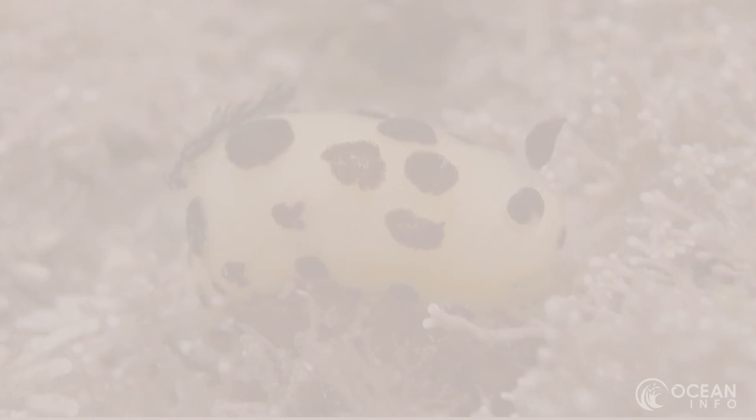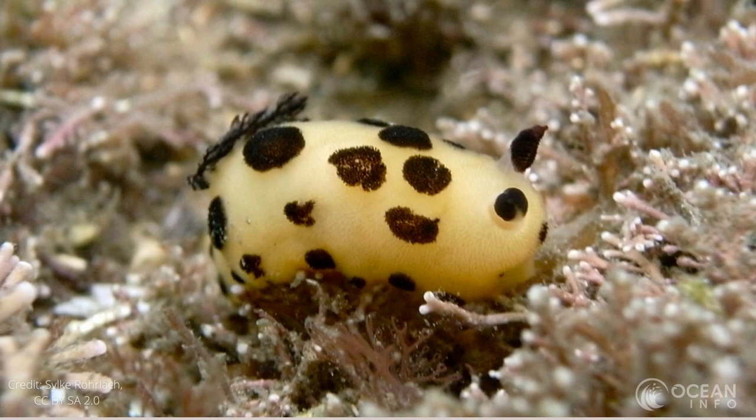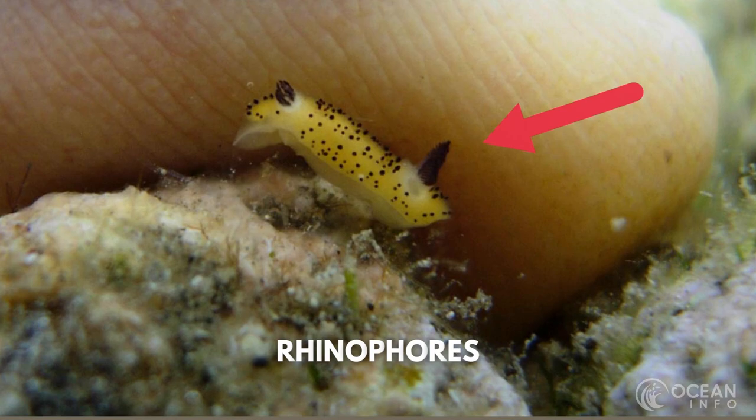The sea bunny is one of the most interesting fuzzy creatures in our oceans. These cute looking gastropods resemble a fluffy bunny. However, they are not just a pretty face — there is more to this sea creature than meets the eye.